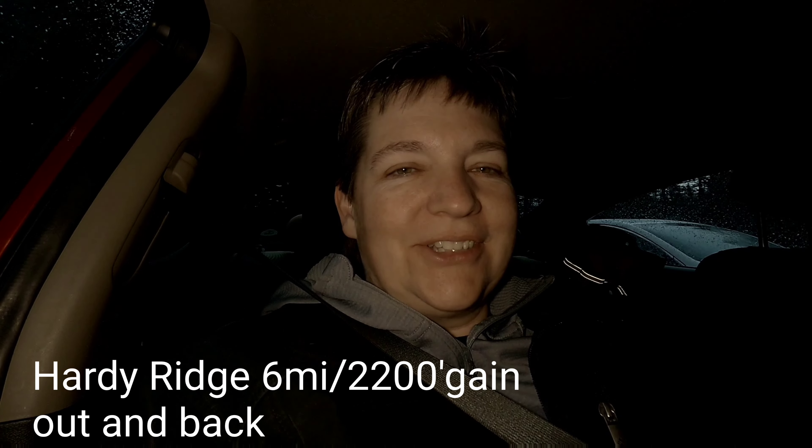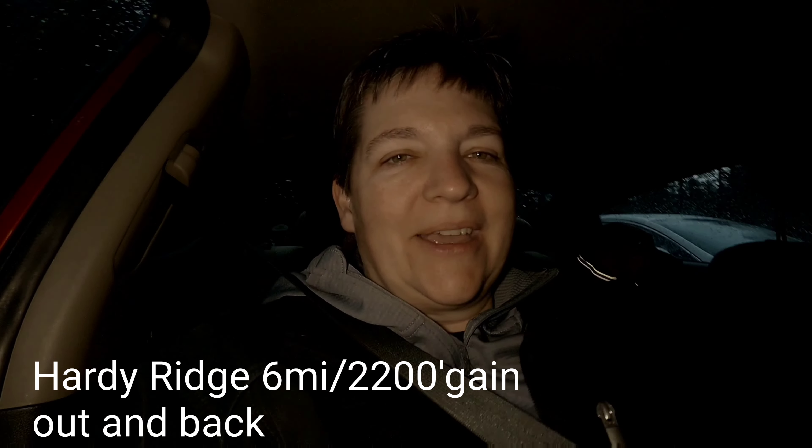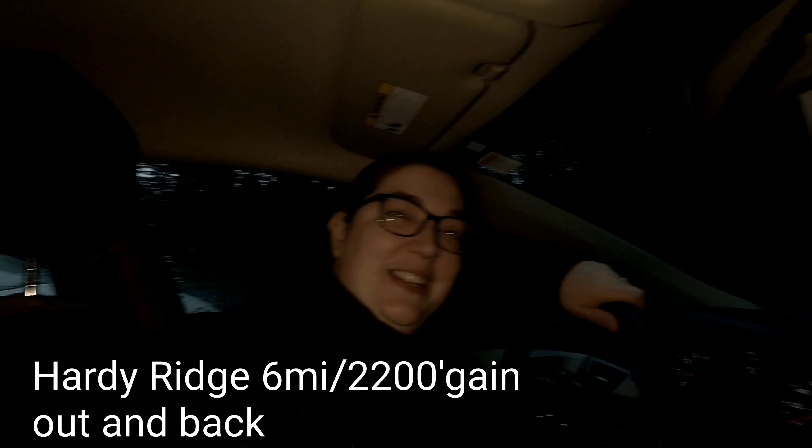Good morning adventurers. We're at Beacon Rock State Park and we're gonna hike Hardy Ridge today — just up and back, a quick one. Get the elevation in and get back home. I'm with Jessica today. We're just excited to get out and hit the rain.